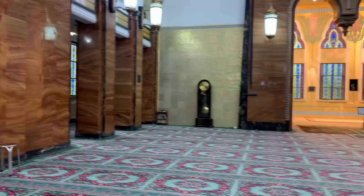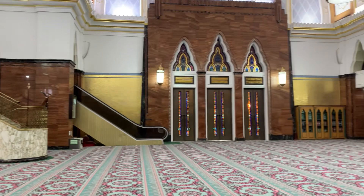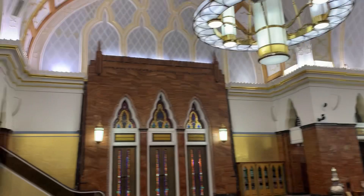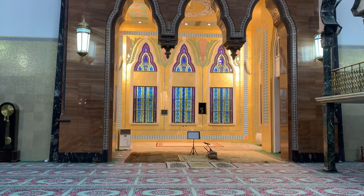This is the timing board for the different salah, and here is the mimbar of the masjid. Overall, this is an amazing masjid inside and outside — Subhanallah. This is where the imam leads the prayer, and it's superb.